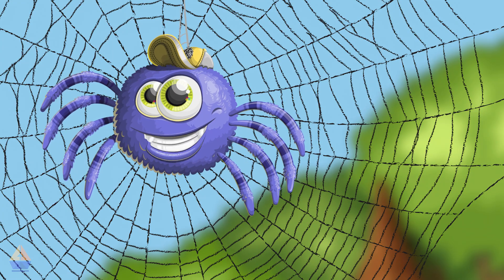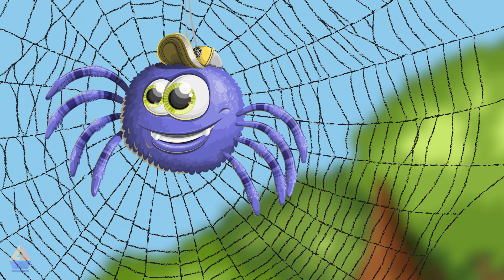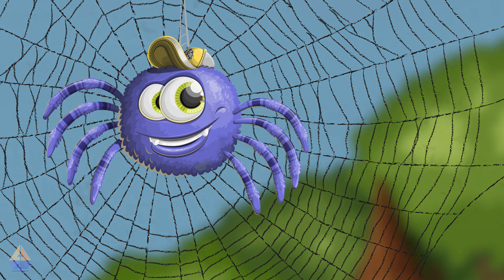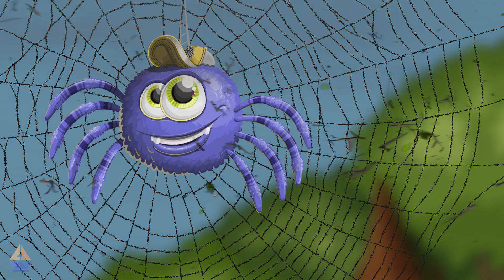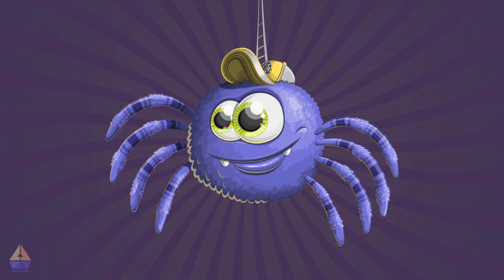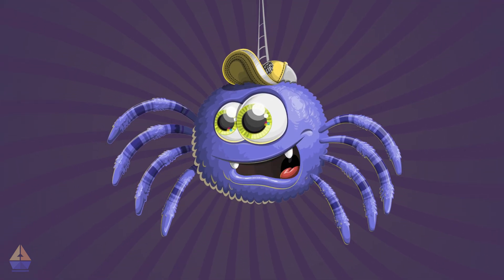This morning, I decided to weave the biggest, most amazing web ever. I worked so hard, spinning for hours, and just as I finished, a big gust of wind came and whoosh, my web got all tangled up. I felt so upset. My hard work was ruined. I wanted to give up, but then I remembered.